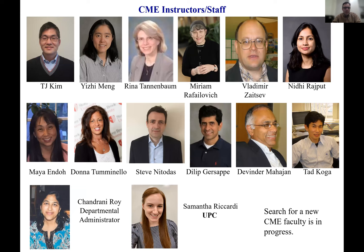This is the CME faculty. We have around 10 to 11 instructors, faculty, and technical staff. We have a departmental administrator Mrs. Roy, an undergraduate program coordinator Sam Riccardi, and a graduate program coordinator for graduate studies. You can see the different professors and faculty of the program, including myself and Dr. Meng. We teach different courses in chemical engineering, and as I mentioned, there's a variety of research projects you can undertake in our program.